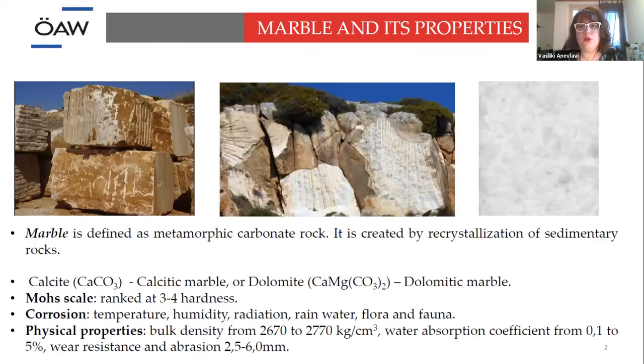A few words about marble and its properties. Marble is a metamorphic carbonate rock. We have two types: the calcitic and the dolomitic. We have different corrosion due to temperature, humidity, radiation, rainwater, and many other factors, and some very strange physical properties that we will not go into today.